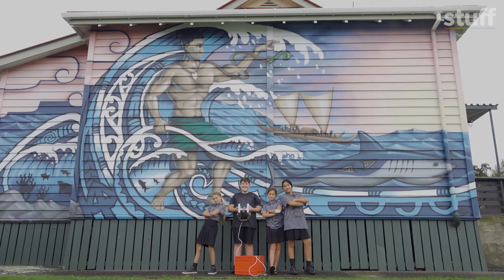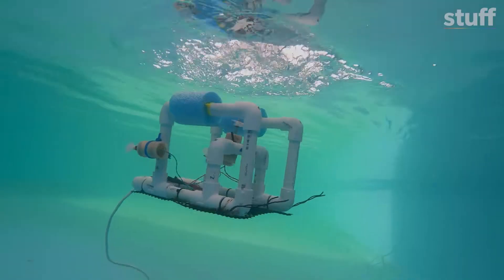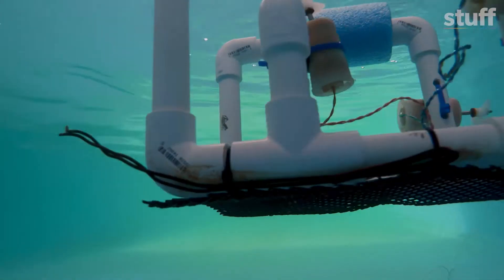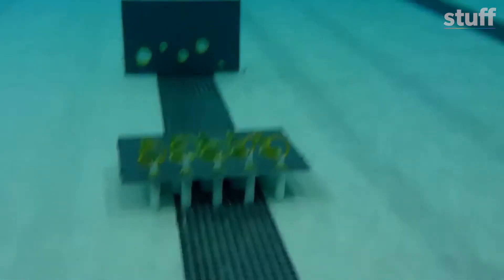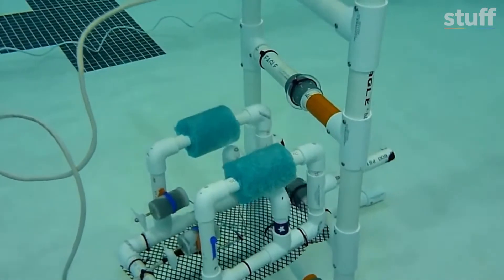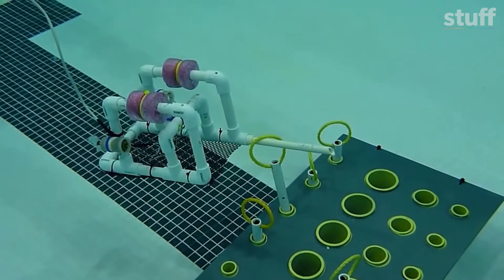These kids are in the Aquabots team and earlier this year they won the national competition for that awesome underwater robot. For the competition, teams have to drive their Aquabots through an obstacle course, talk about what it can do, and take on a mission challenge like finding pollution in the water.